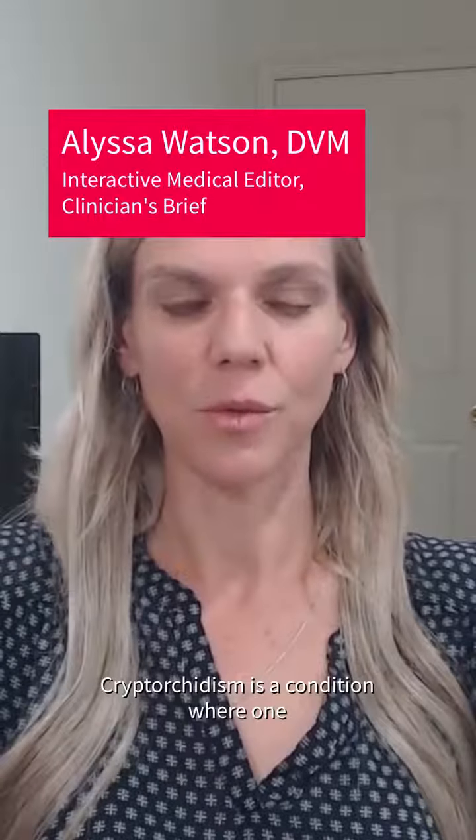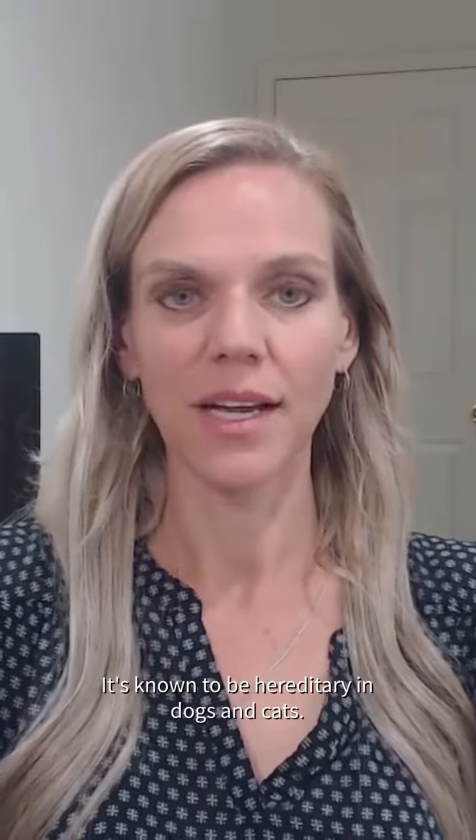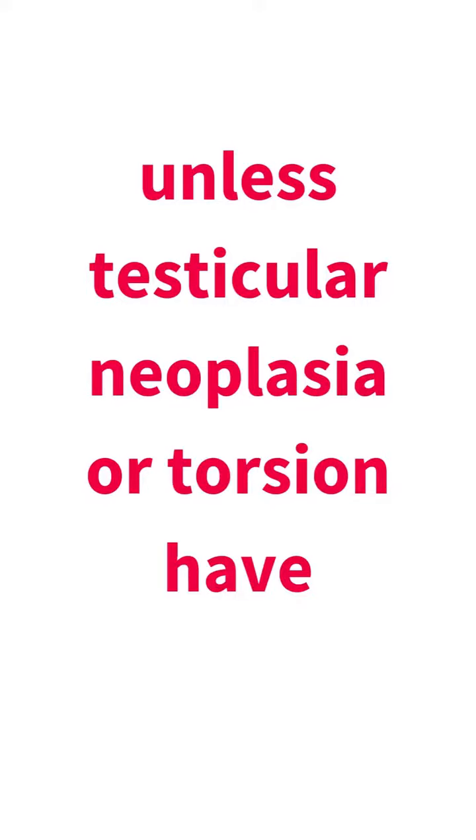Cryptorchidism is a condition where one or both testicles fail to descend into the scrotum. It's known to be hereditary in dogs and cats. It's important to note that patients with cryptorchidism don't usually show signs of illness unless testicular neoplasia or torsion have developed.